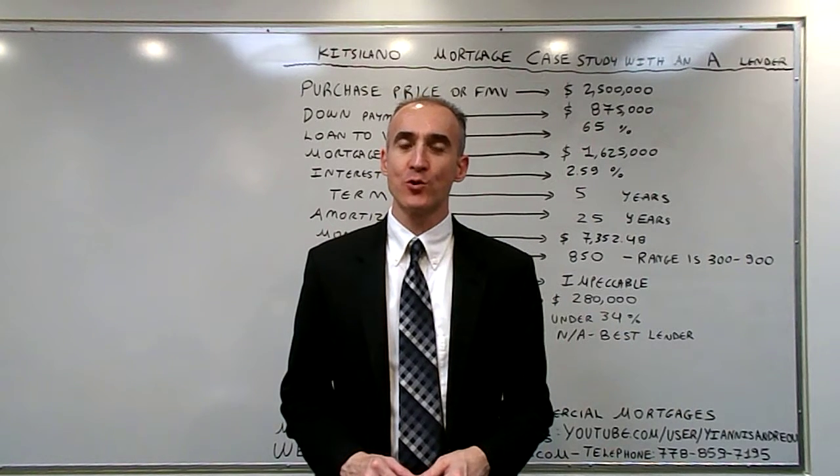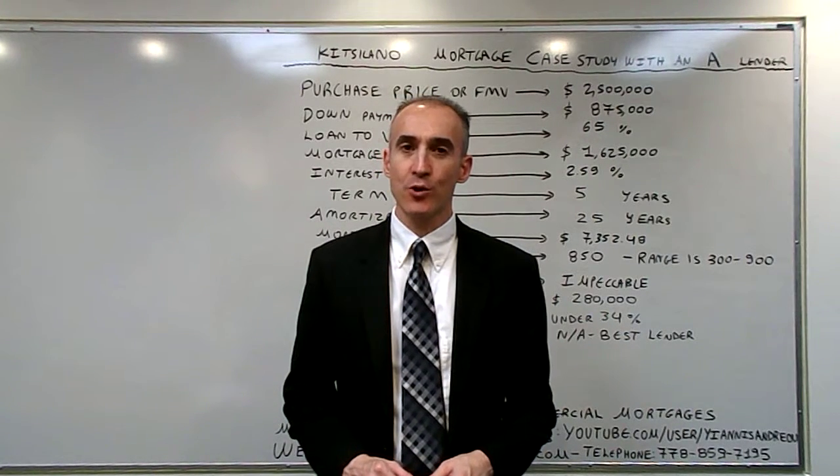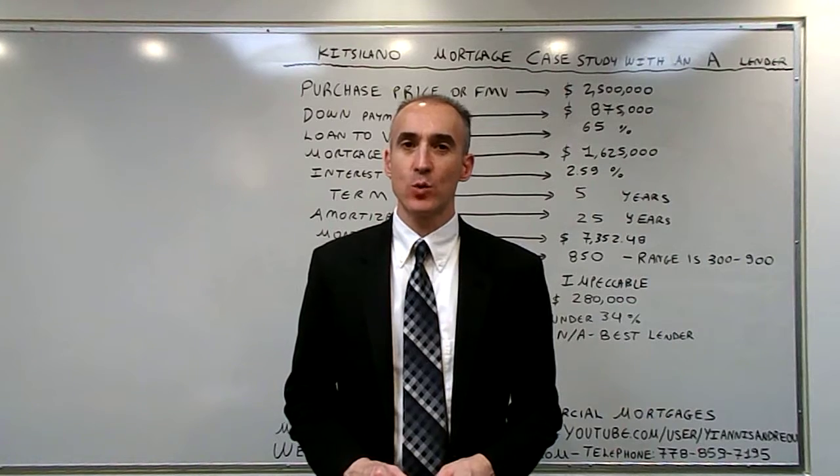My name is Yannis Andrey and today we are going to talk about the Kicillano mortgage case study with an A lender.